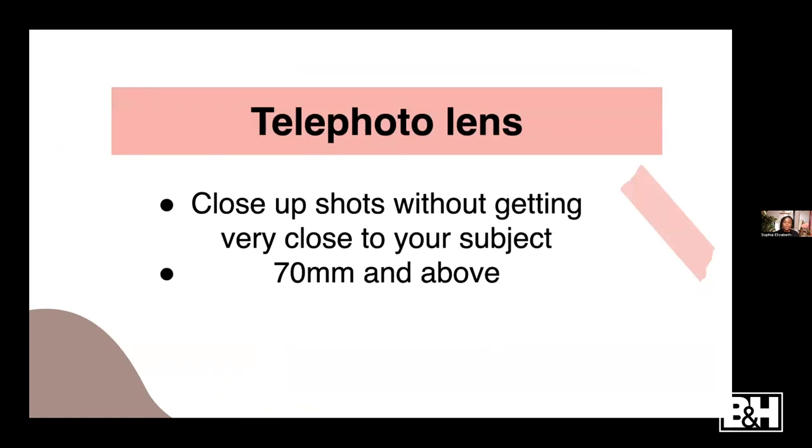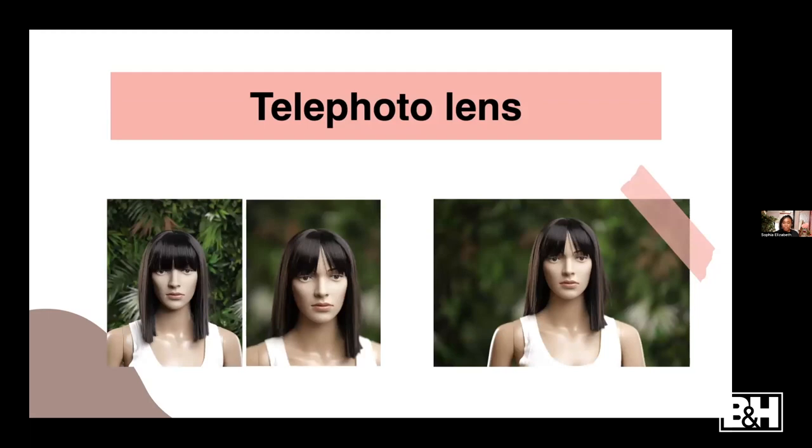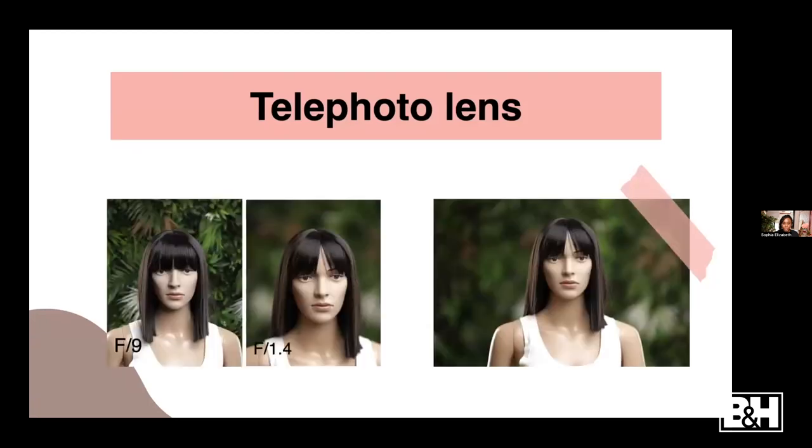For the telephoto lens: if you want to get really close-up shots of your portraits without having to get super close to your subject, get a telephoto lens - basically any lens above 70mm, maybe 100 or 200mm. For these shots I used my Sigma 105mm. At f9 you see a lot of the background; at f1.4 there isn't much background - it's very compressed. If you like to get really close-up shots without getting too close to your subject, a telephoto lens is the way to go.